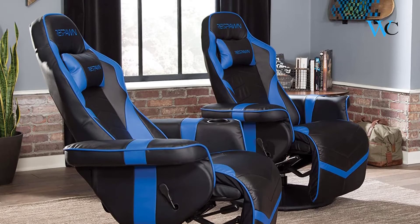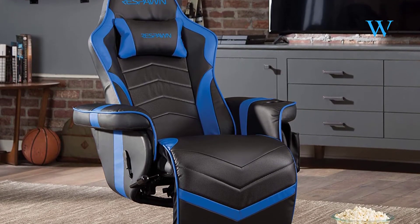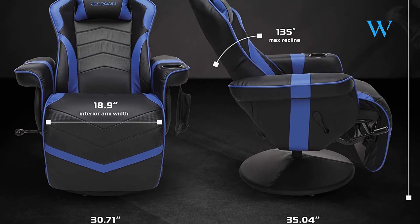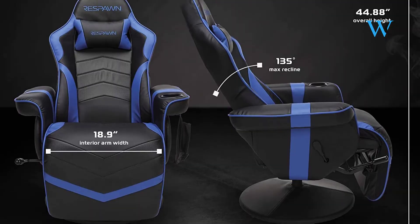The gaming recliner features segmented padding that provides all-day gaming comfort. It comes with a headrest pillow to keep your spine aligned. There's even a built-in cup holder in the left arm to make hydrating easy and convenient, and a removable side pouch to keep game controllers and headphones at arm's length.